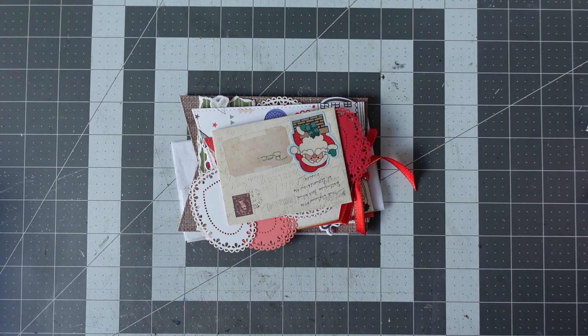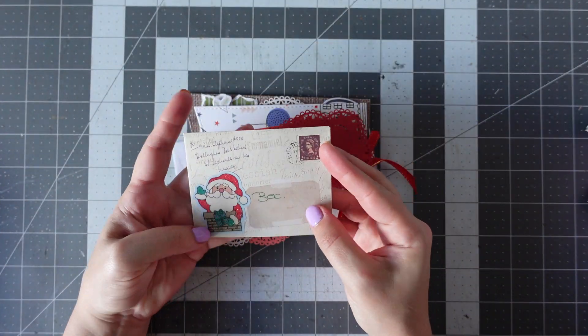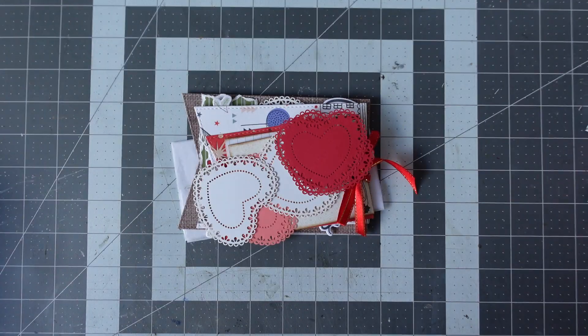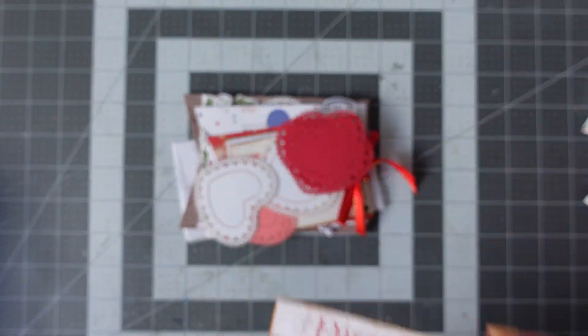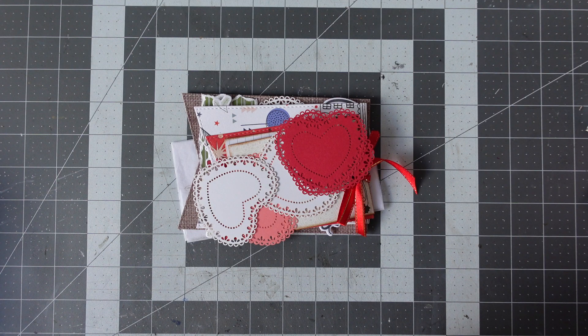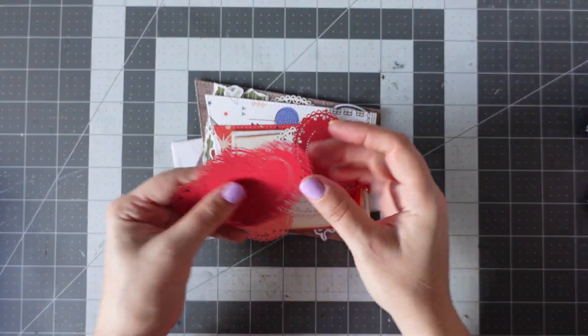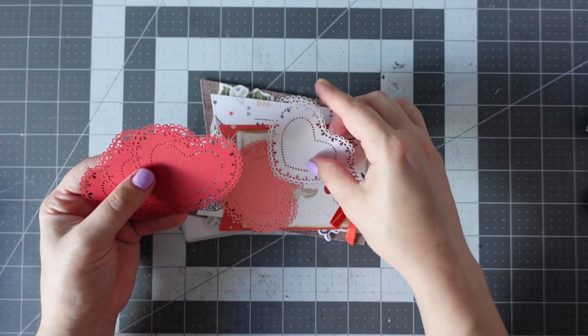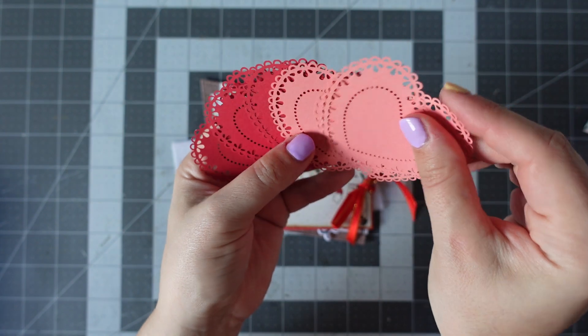I'll just pop the serviette to one side. We've got a little cute envelope here — it says Bec and we've got a Father Christmas on there. Inside there's a little postcard and it says Bec, Merry Christmas, looking forward to 2023 with your wonderful group — she's talking about the Happy Mailers. And then we've got some really gorgeous heart die-cut doilies.